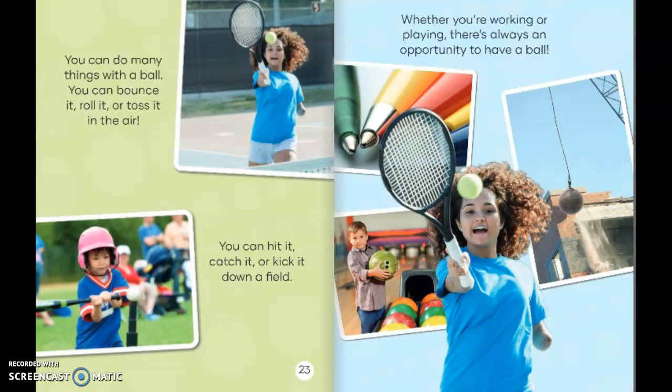You can do many things with a ball. You can bounce it, roll it, or toss it in the air. You can hit it, catch it, or kick it down a field. Whether you're working or playing, there's always an opportunity to have a ball.